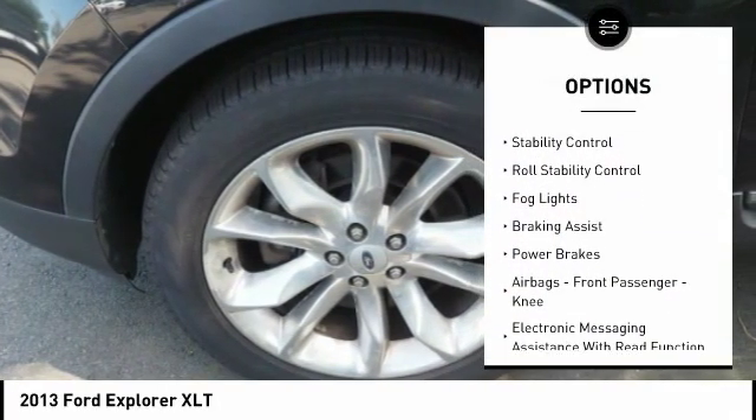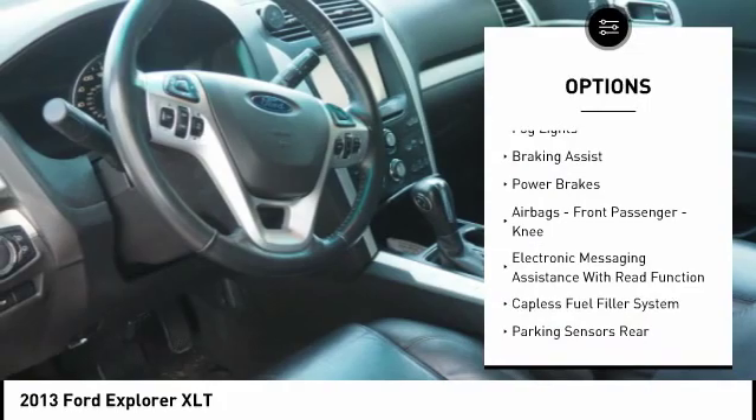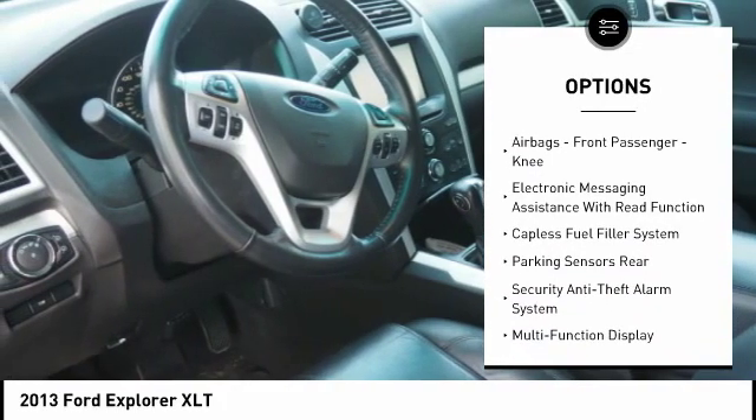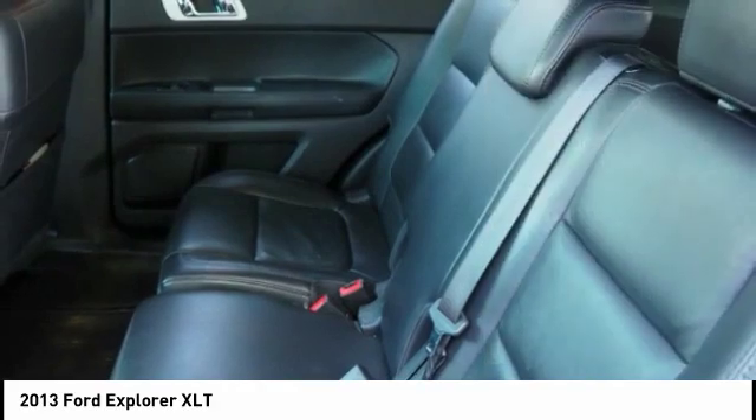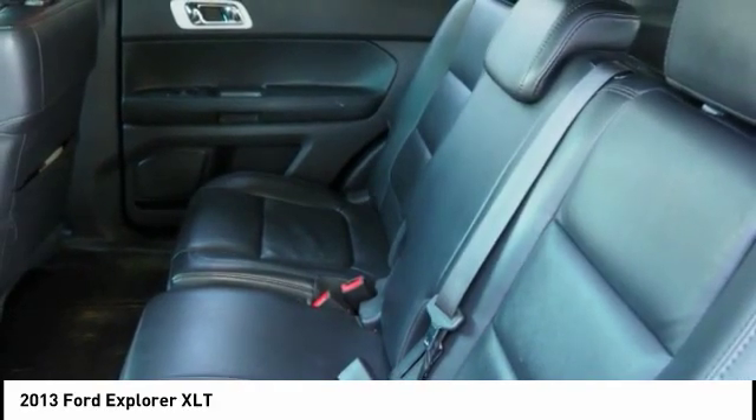Hill Descent Control, Traction Control, Stability Control, Roll Stability Control, Fog Lights, Braking Assist, Power Brakes, Airbags, Front Passenger Knee, Electronic Messaging Assistance with Read Function.